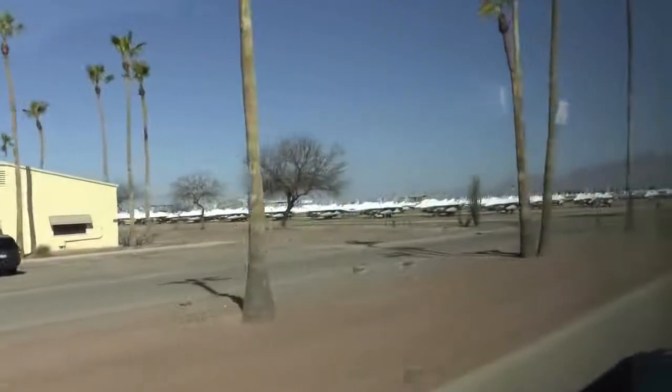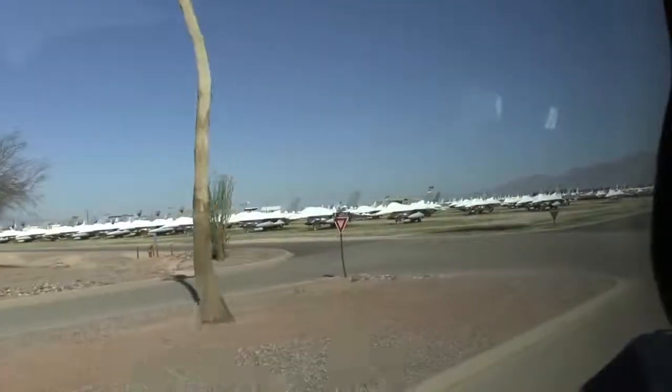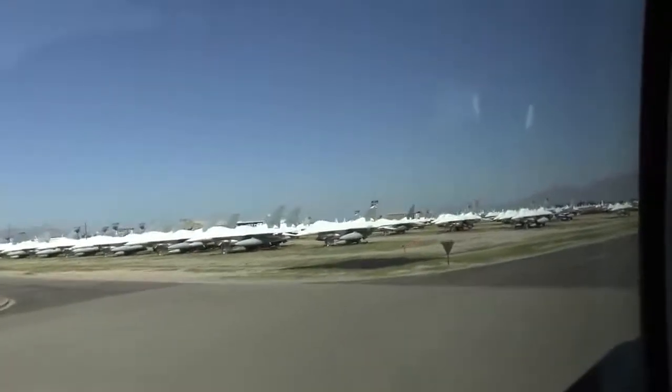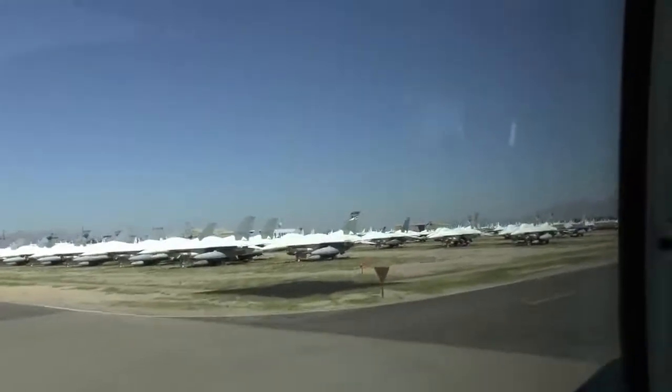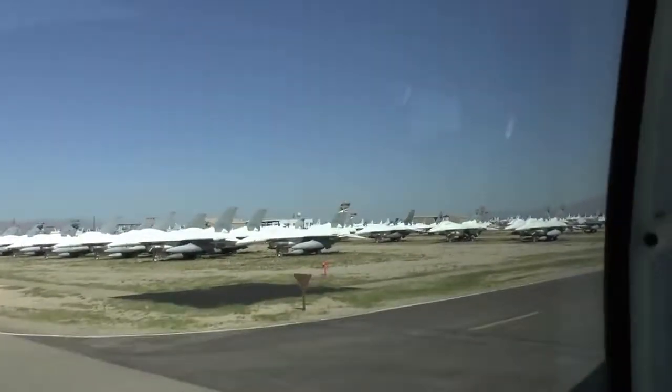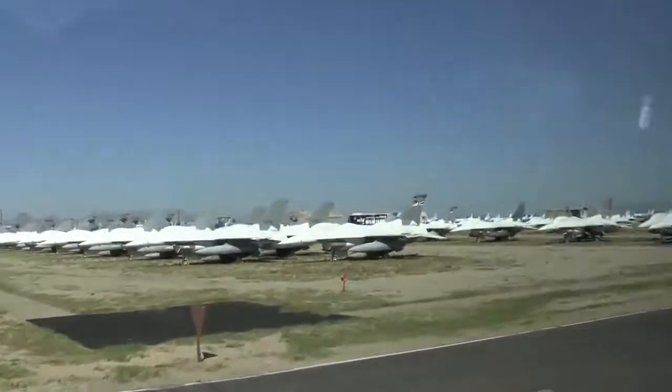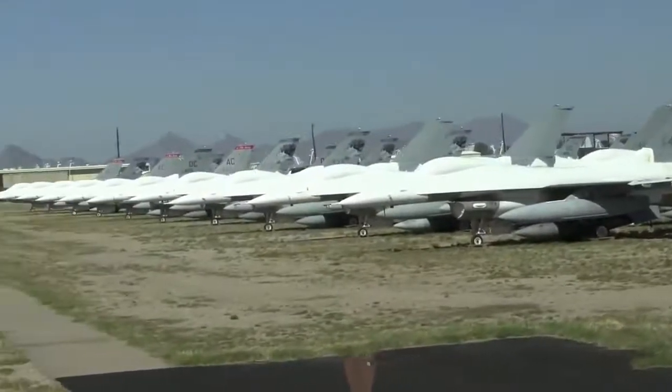On your left at 1130 is a row of F-16 Fighting Falcons. There are about 70 of these over at Tucson International Airport. In 1989, the Netherlands were the first to send their pilots to learn to fly this airplane under the foreign military sales training program.